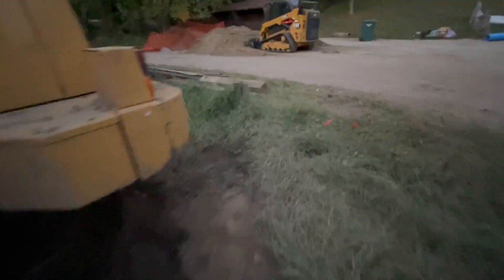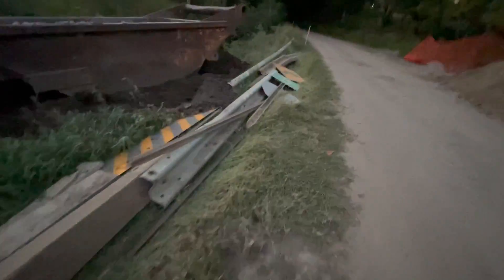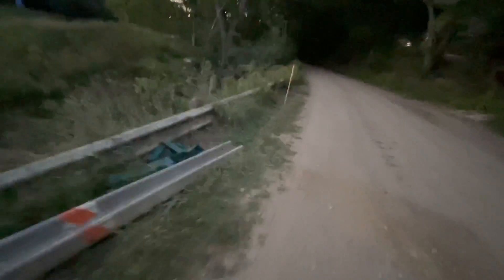Let's go see what this thing says over here. There's a giant post hole right there — don't fall, kids. Take a little looky-loo here and see what this sign says. I think this is the end of the culvert, if I had to guess — that's just a guess.